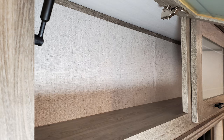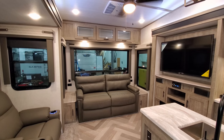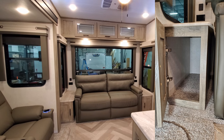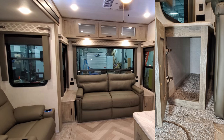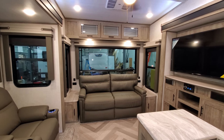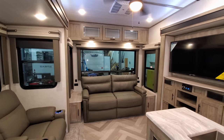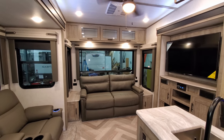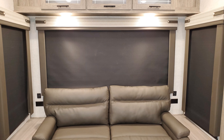You have overhead cabinets up there, little end tables on each side of the sofa with some storage, and there's also a USB charger and electric outlet on both sides of the sofa as well. The windows have pull-down blackout shades that come down and block everything out.